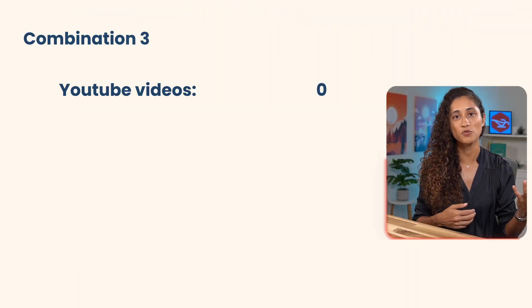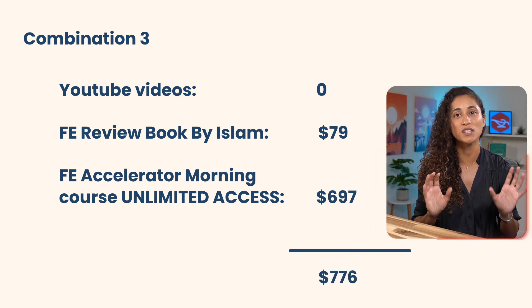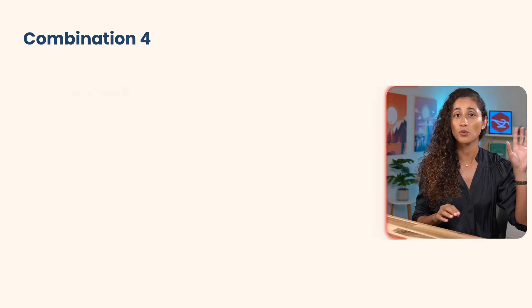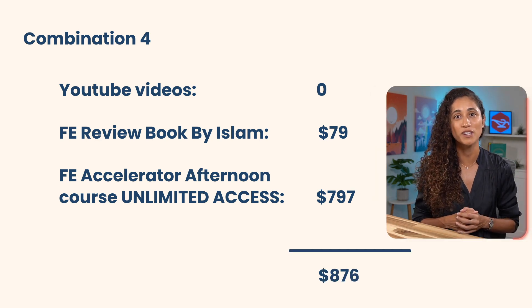The last combination is free YouTube videos, the FE Accelerator Morning Course, and the FE Review Book by Islam — costing $880. This is ideal for those with the most weaknesses in the morning section. If you have more weaknesses in the afternoon section of the civil exam, you can do YouTube problems, the FE Accelerator Afternoon Course, and the FE book by Islam — also $880. For either combination, you get lifetime access, which is great for those who need more in-depth lectures and problems. You could also substitute the FE Accelerator courses with either PPI or Civil Engineer Academy with limited access.